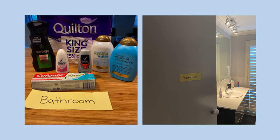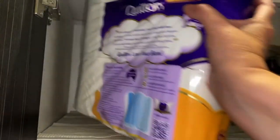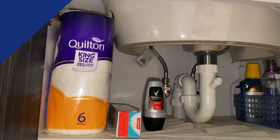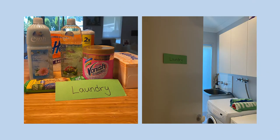Things we use in the bathroom like toothpaste and deodorant can go in the bathroom cupboard. Things we use in the laundry like laundry detergent can go in the laundry cupboard.